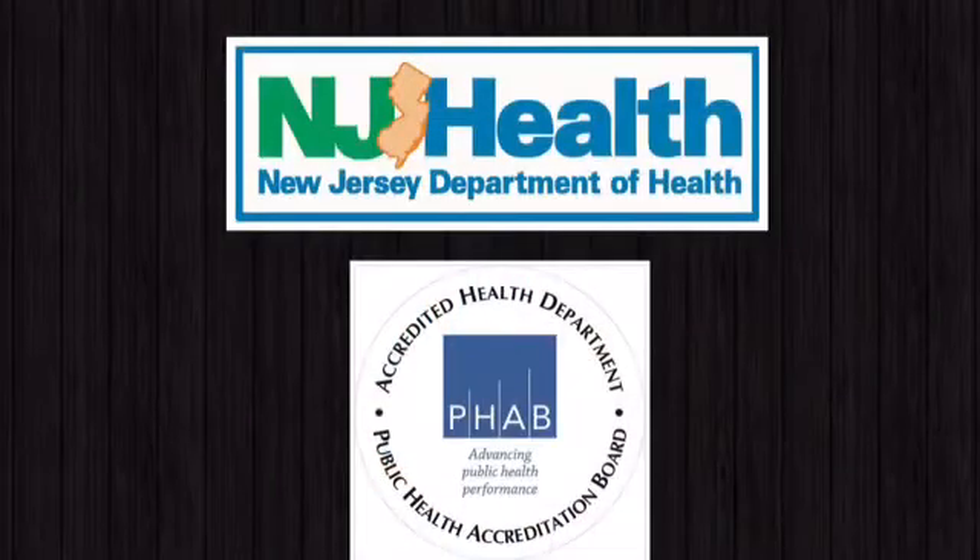To stay up to date and learn more about tick-borne diseases, visit the New Jersey Department of Health Vector-Borne Illness webpage, follow the department on Twitter, and like our Facebook page.